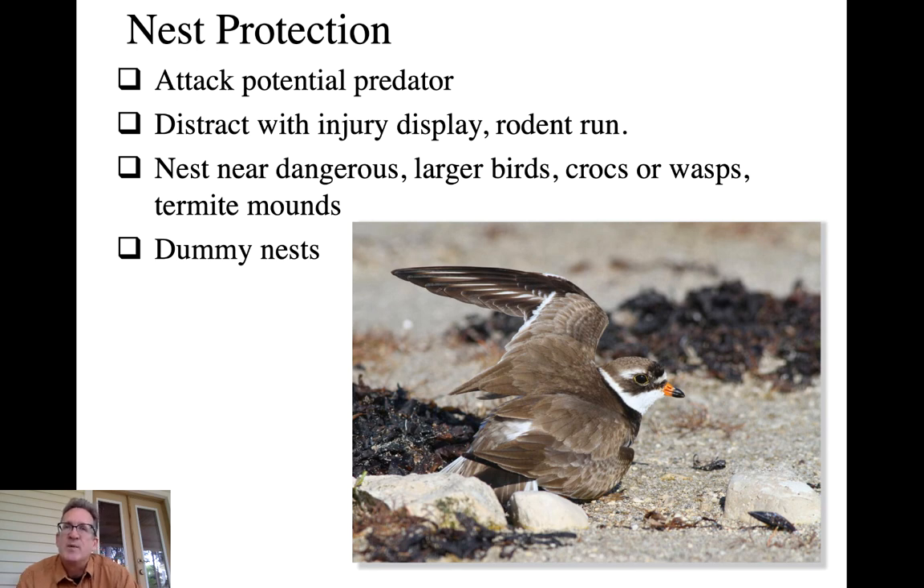Another strategy is nesting near something dangerous - perhaps a larger bird species more capable of fighting off a predator, or near crocodiles in some tropical species, or near wasp colonies where wasps don't bother the birds but might deter predators like a coatimundi. Nesting in a termite mound is also used - the termites seal off the cavity where the bird is nesting, so anything crawling on the mound gets attacked by termites. And finally, dummy nests can protect the identity of where your real nest is.